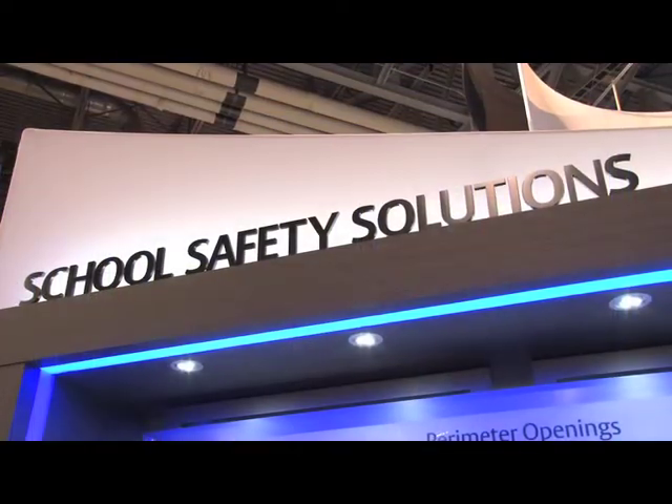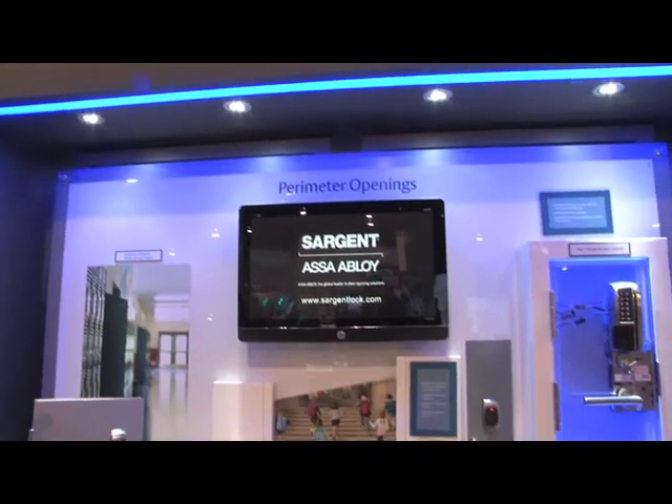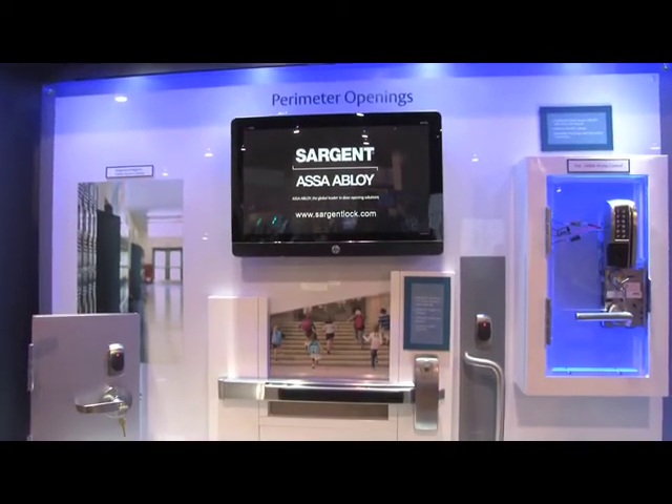It really has to be conversations at the school level with door security solution specialists to talk about what their real needs are, what they view as a security solution, and what their definitions of lockdown are — so that we can put together a blended solution that might be partially electrified and partially mechanical, to offer a truly secure solution for each one of those campuses.